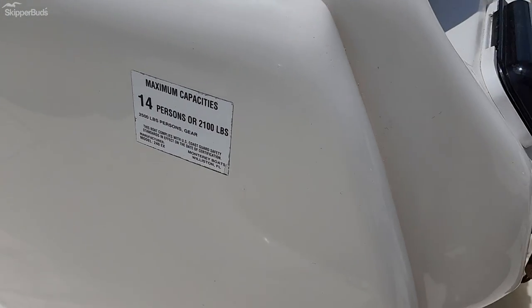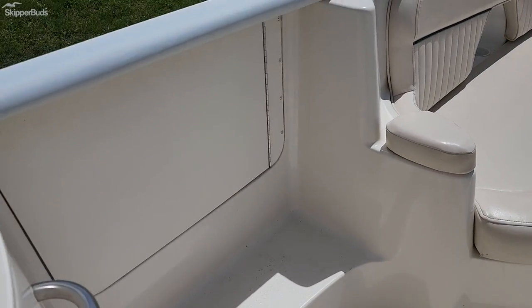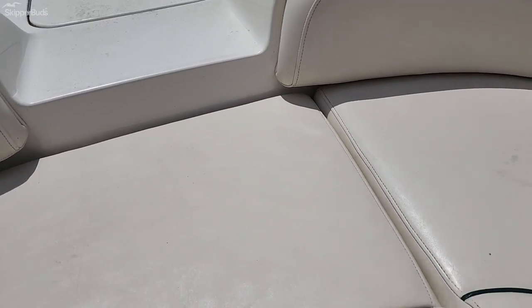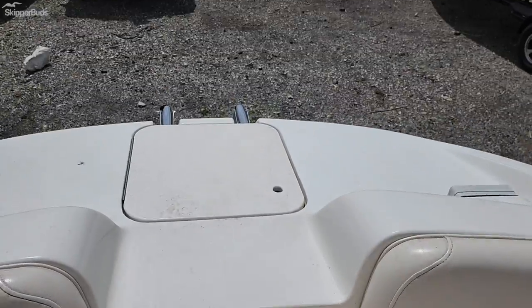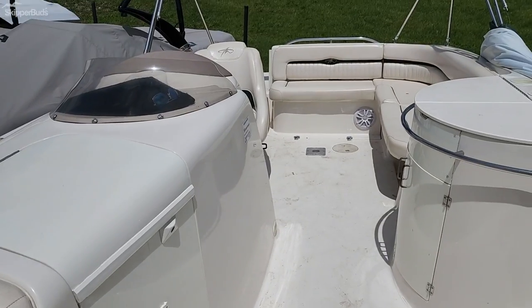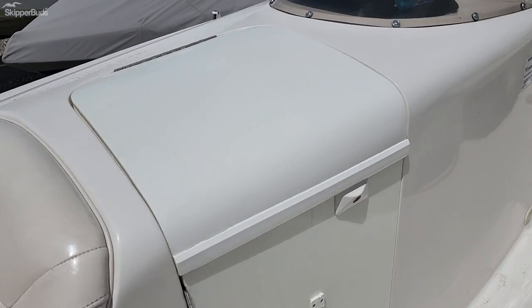The boat is rated for 14 passengers. It has a side entrance, and you can also move the cushion to get on and off from the front — there is a ladder up there. It also has docking lights.